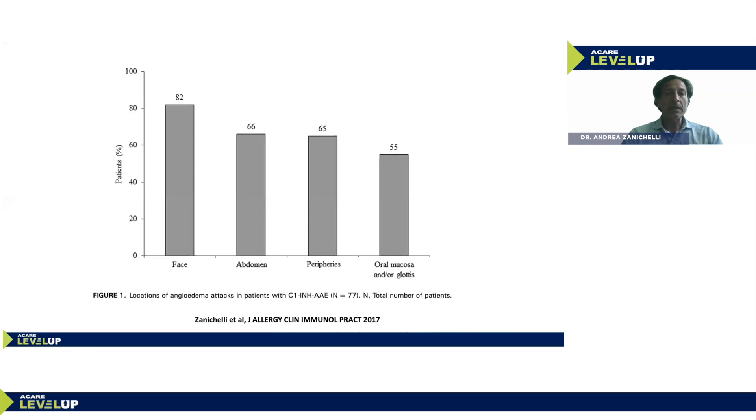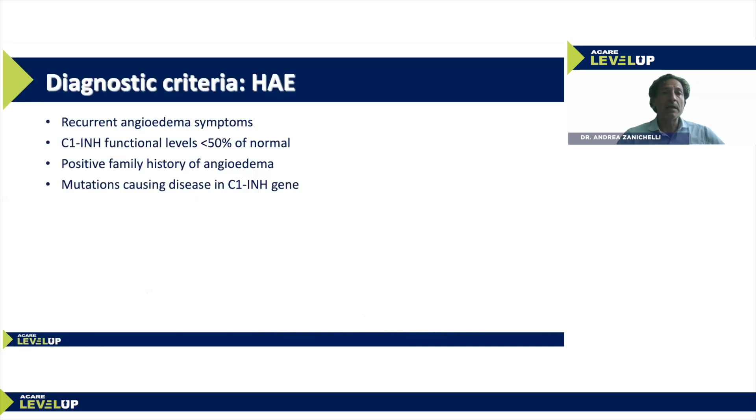In our case series in Milano, the most common location of angioedema symptoms is the face. We also see abdominal and peripheral attacks, as in hereditary angioedema. Oral mucosa and glottis involvement is also very common.